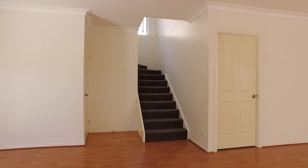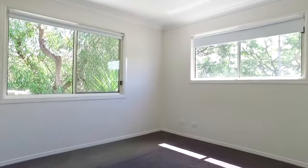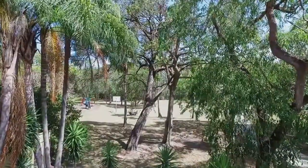Upstairs hosts a large rumpus area, a balcony with park views and four good-sized bedrooms, main with ensuite and another full-sized bathroom with spa bath. Duplex 2, 25 Ewan Street, Southport.